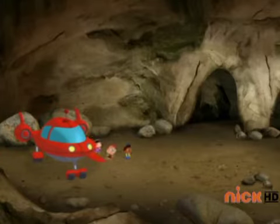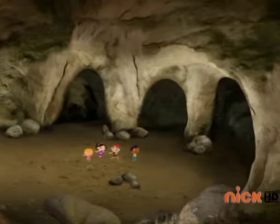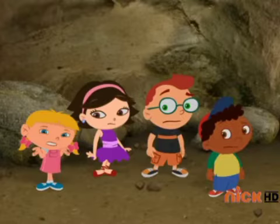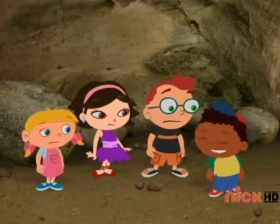Uh-oh! There isn't just one dinosaur tunnel — there are three dinosaur tunnels! We don't know which way baby piccolodactyl went! Don't worry! All we have to do is listen for him.